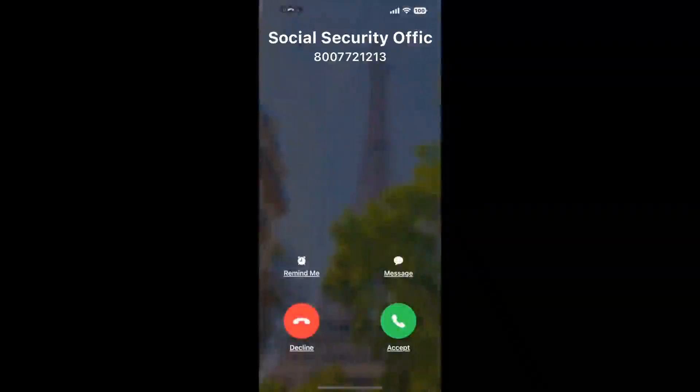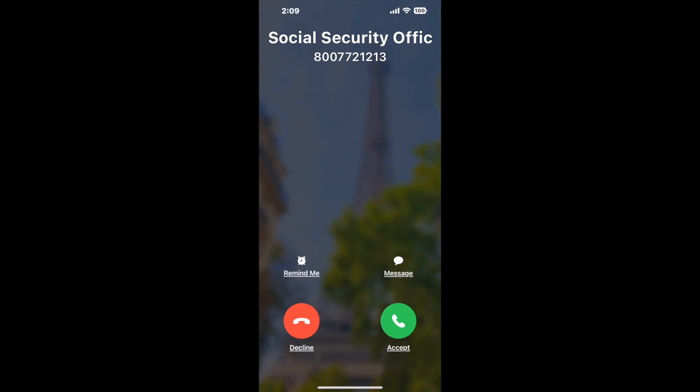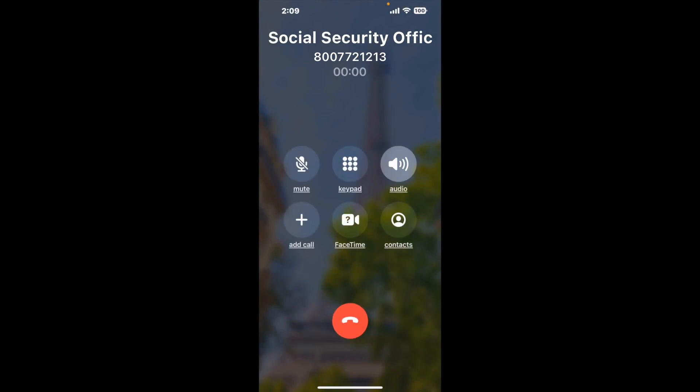Claimer can automatically call any phone line for you. It'll connect you directly to a human at Social Security Office, 5735 Summerhill Road, Texarkana, TX 75503. It dials the number and stays on hold for you while it waits for an agent to take the call. When it detects an agent, it'll send the call to your phone.